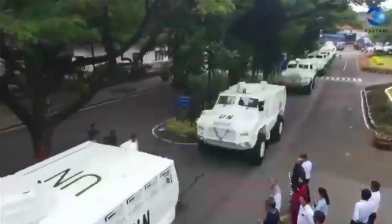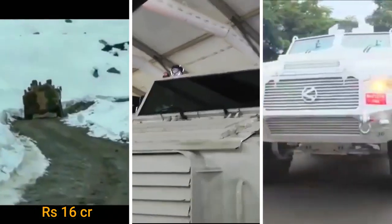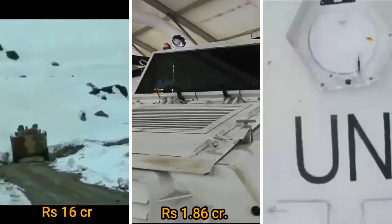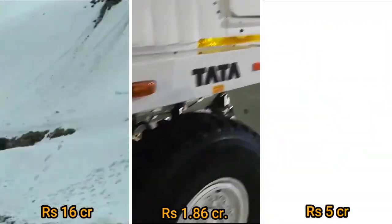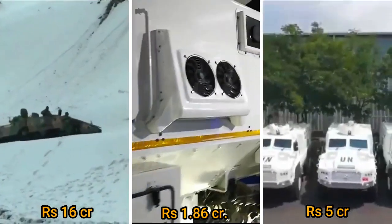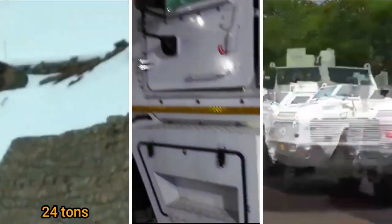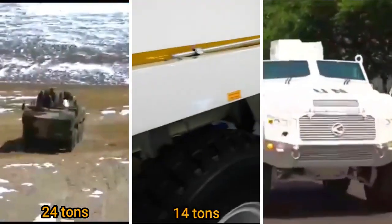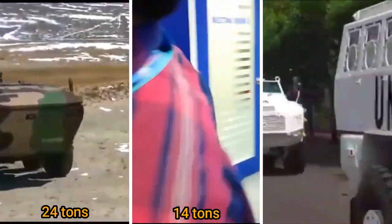The cost of each IPMV is around Rs. 16 crore, for the Tata QRF Medium it is Rs. 1.86 crore, and each Kalyani M4 costs around Rs. 5 crore. Regarding curb weight, the Tata IPMV weighs around 24 tons, Tata QRF Medium weighs around 14 tons, and QRF Heavy weighs around 10 tons.